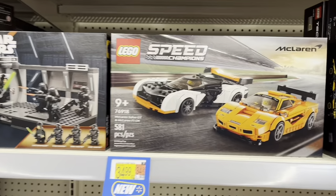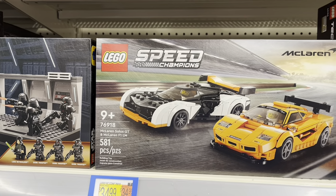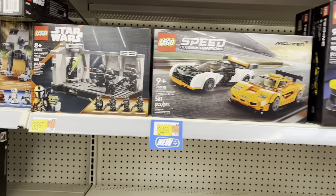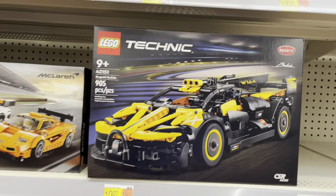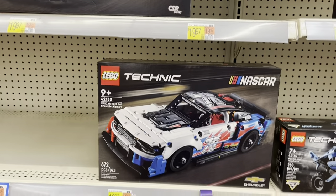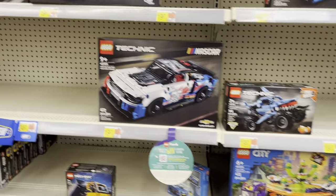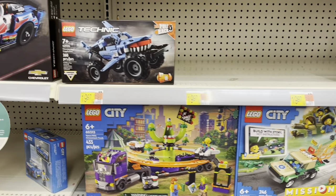Got a McLaren Solus and F1 LM Speed Champions set, got a Bugatti, got a NASCAR Camaro — very cool. So yeah, quite a few new LEGO sets showing up, awesome.